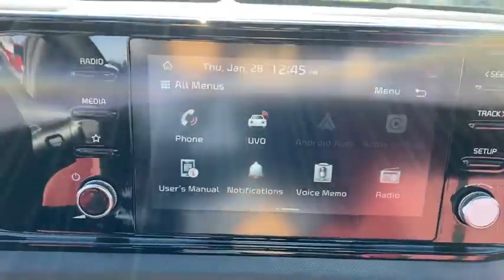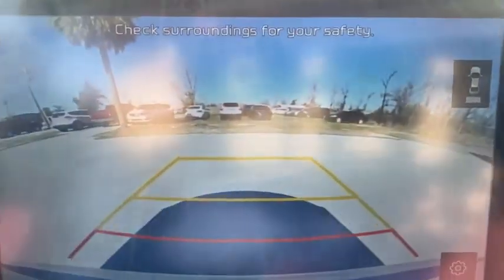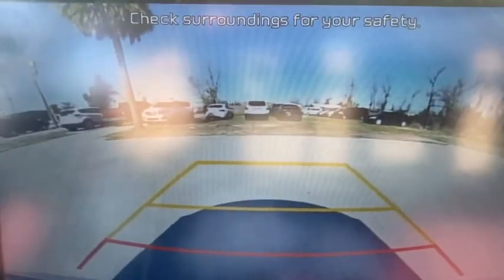Bluetooth, adjustable steering wheel, power steering, aluminum wheels, cruise control, keyless start, four-wheel disc brakes, AM-FM stereo radio, rear defrost.